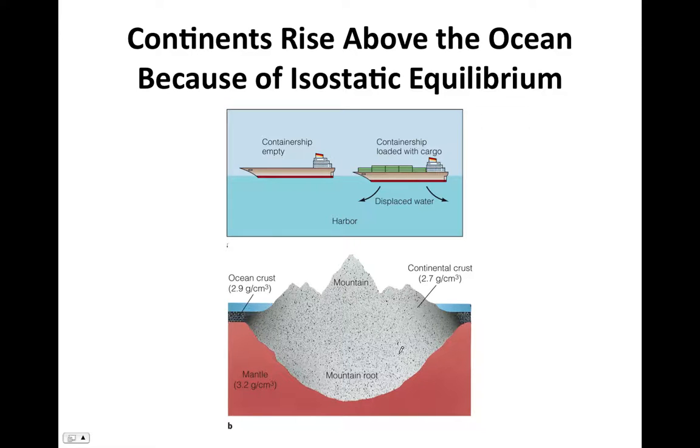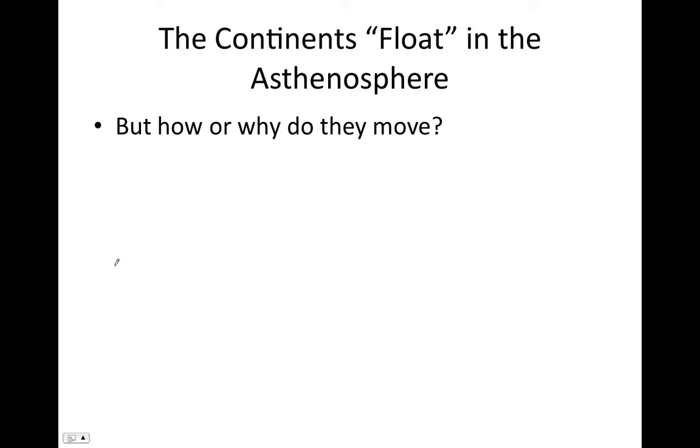The continents rise above the ocean because of the very thick continental crust made mostly of granite, which is a little bit less dense than basalt. This relatively low density granite floats fairly high in the asthenosphere, rising well above the very thin, slightly denser oceanic lithosphere. So now we know that the continents, as part of the lithosphere, float in the asthenosphere like a boat floating in water — but we still don't know how they could move.